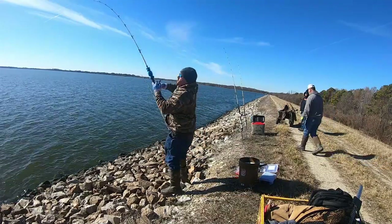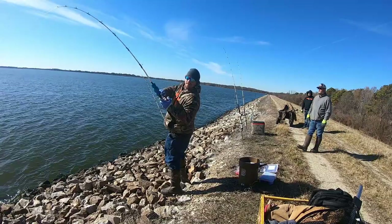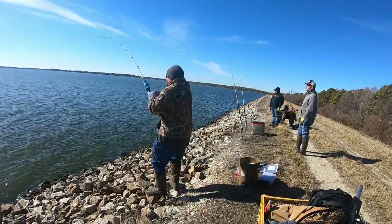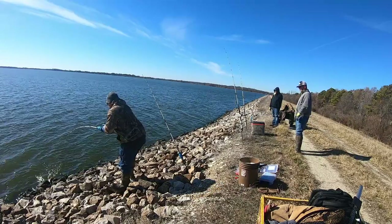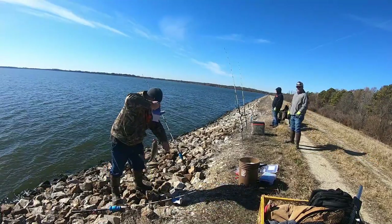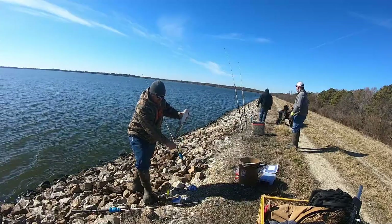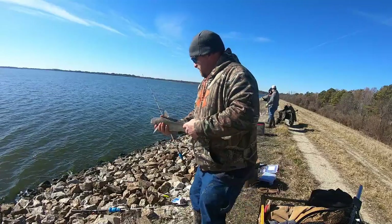We're hooked up again! Running a float hook rig — these fish are getting after it. That is some chicken — fish number three is off the chicken, so it's chicken two, shad one. Nothing big, nice little eaters. This lake is full of blues like this, a good eating size. Let's get this guy back.